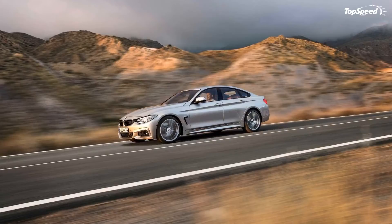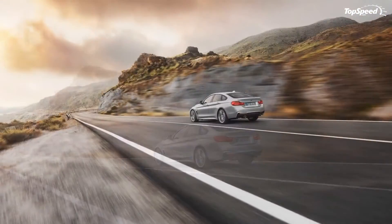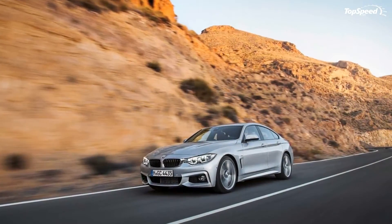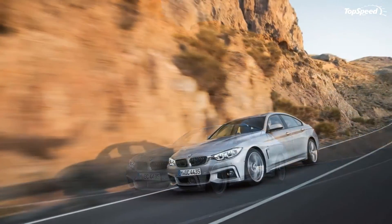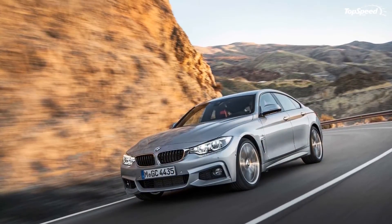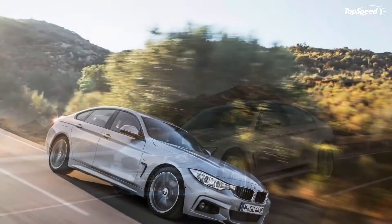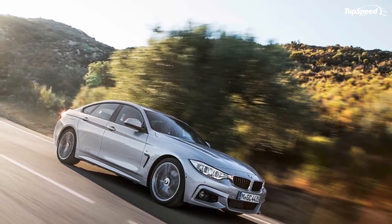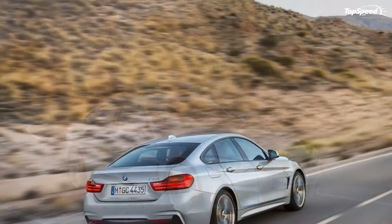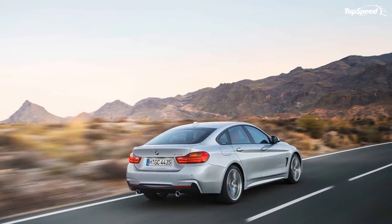The BMW 4 Series Grand Coupe Sport Line standard interior features include red contrast stitching on the steering wheel and inner rings of the dash instruments, with Coral Red Dakota leather interior and red lower dashboard. The Luxury Line standard interior features include chromed enclosure surrounding the audio system and air conditioning controls, chromed circular rings highlighting the instrumentation, and premium leather finely crafted with precise stitching, available in Saddle Brown or Ivory White.